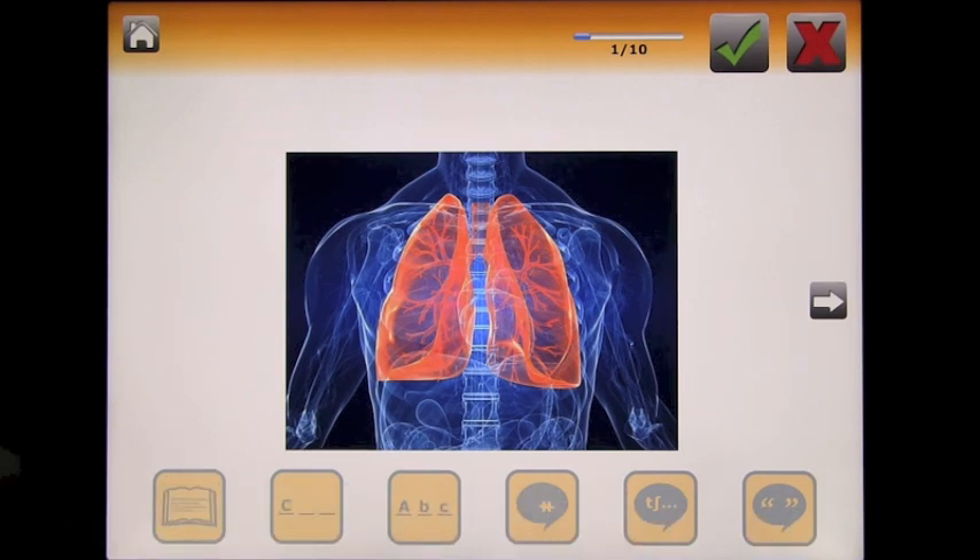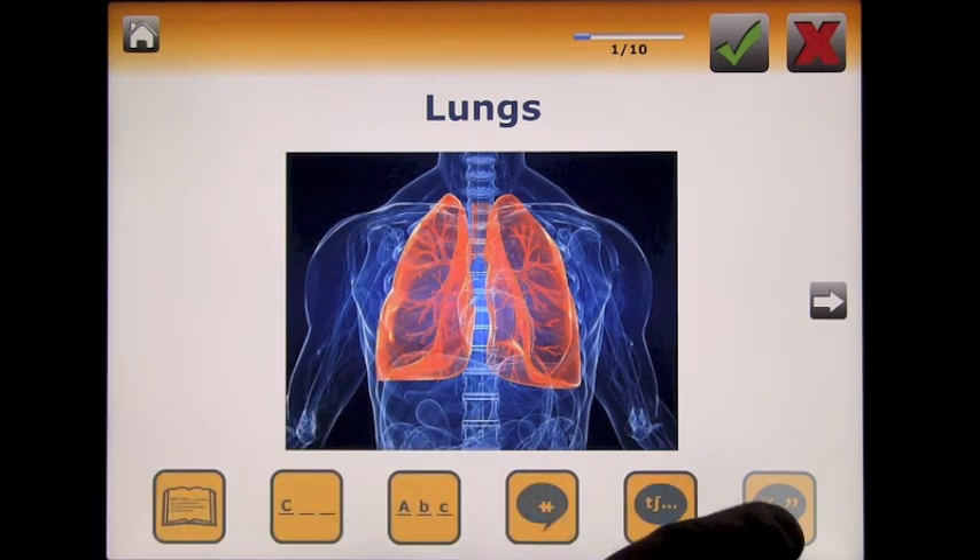If you want clues, press the hint images at the bottom — for example, 'the organ in the chest for breathing.' If they need more help, a word list appears at the top starting with the letter L. You can continue grading, and finally part three will display the answer in writing. You can also ask them to complete a sentence, give a letter clue like 'La...', or complete the word — 'Lungs.'